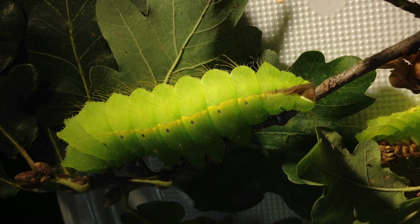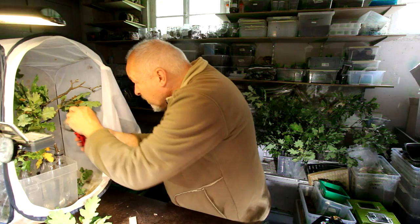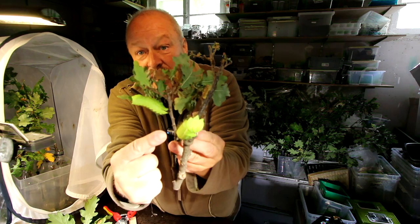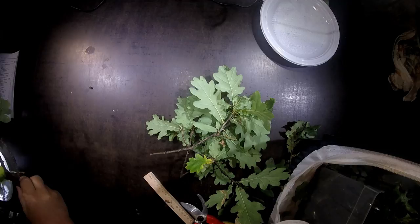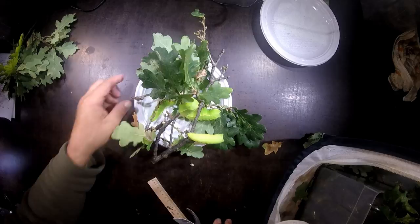Originally we had six in here, so we need some more. Let's have a look — they must be hiding somewhere. Oh, here's another one. There are two here — both here waiting, one on this side and one on this side. Also very nice and big. So this is number five, and number six.